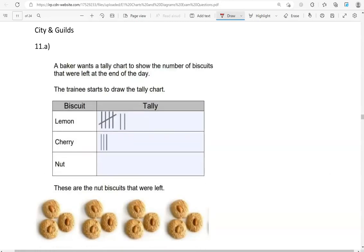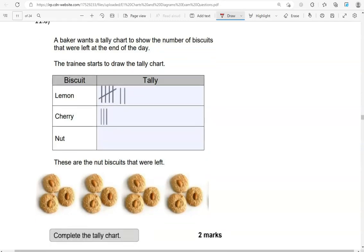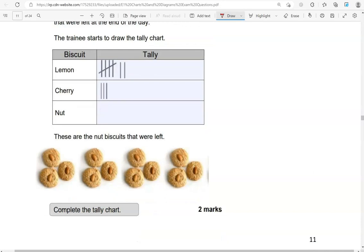A baker wants the tally chart to show the number of biscuits left at the end of the day. The trainee starts to draw the tally chart. These are the nut biscuits that were left: 1, 2, 3, 4, 5, 6, 7, 8, 9, 10, 11, 12 of them. So we're going to show them here: 1, 2, 3, 4, 5, 6, 7, 8, 9, 10, 11, 12. That's under nut for nut biscuits.